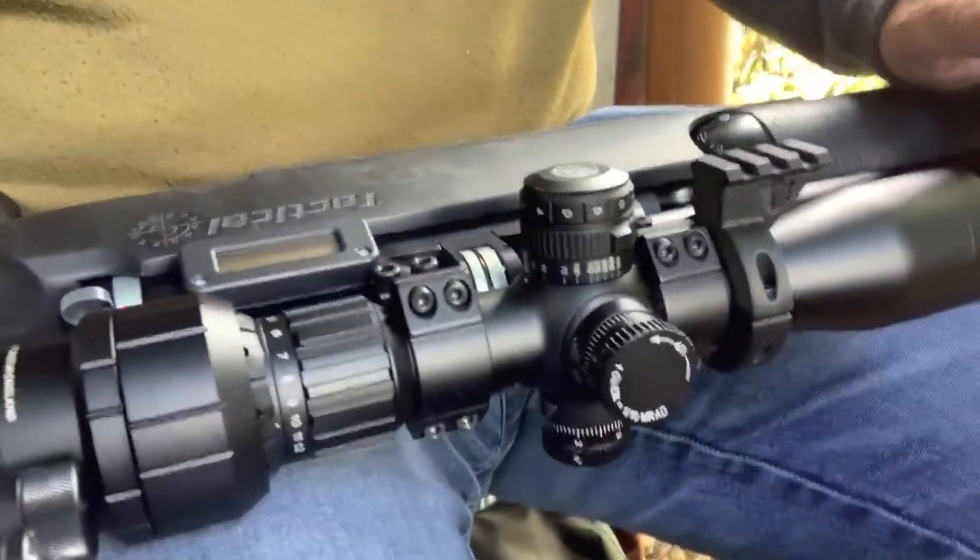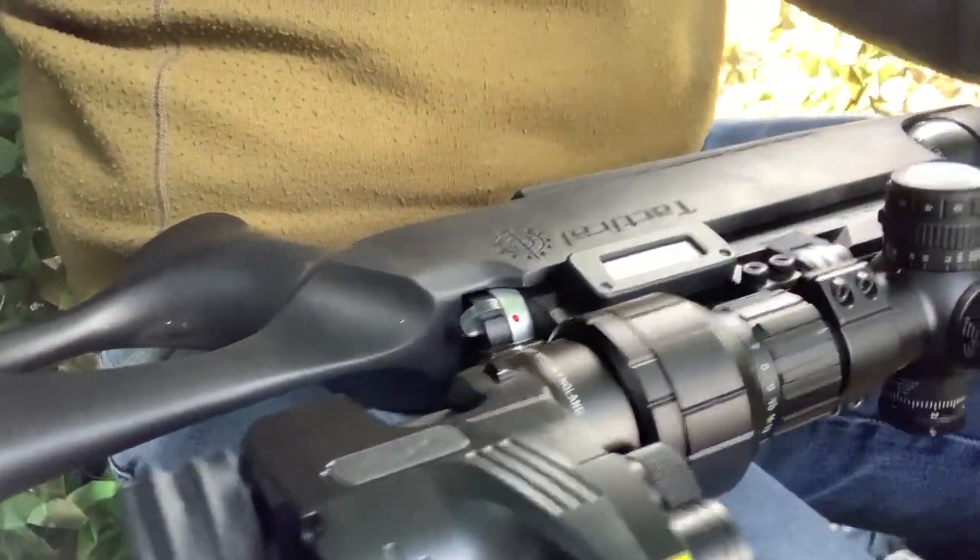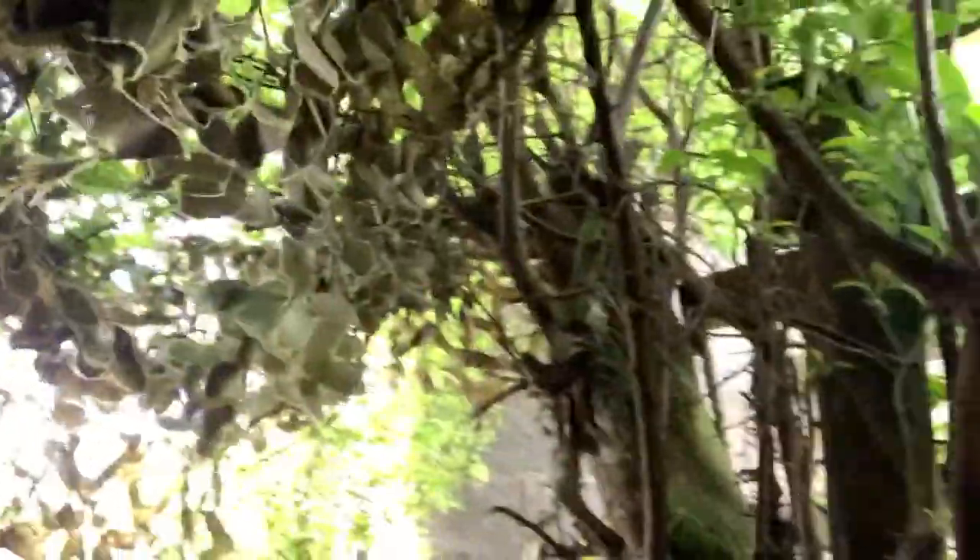Back out on the farm today. As promised from Friday's session on the rabbits with the slugs, I brought them today to the farm, using once again the Airwolf MCT. I've put myself in the hide in the hedge.